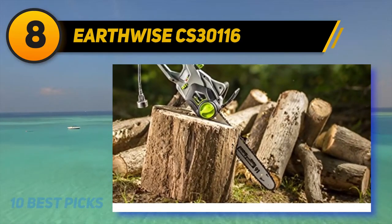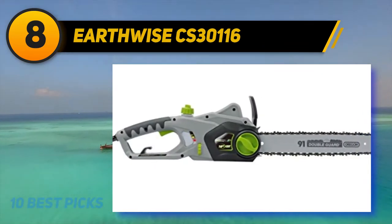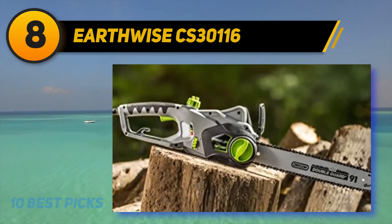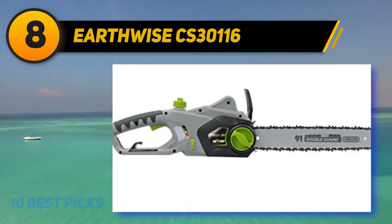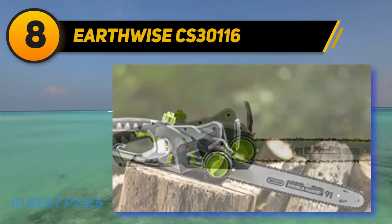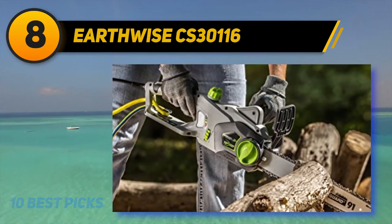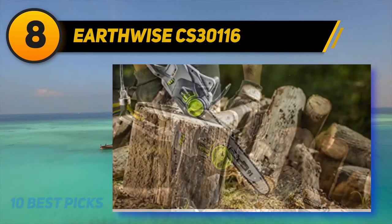To bring the best out of the chainsaw, I suggest you use a 14-gauge outdoor cord. The Oregon bar reduces instances of kickbacks, and its plastic casing is provided as part of the package. Both chain and bar prepare wood for your fire pit and take care of overgrown tree branches as well as small trees. The automated lubrication system keeps bar and chain spinning smoothly, prolonging their lifespans by inhibiting wear and tear. An oil level window on the oil reservoir eases maintenance so you can quickly check how much oil is remaining.